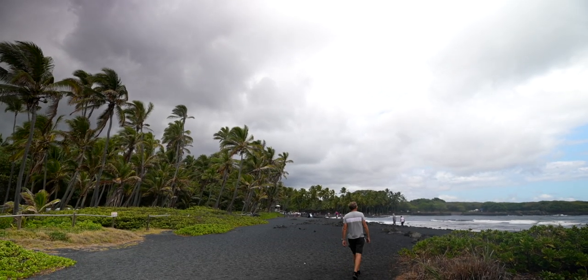Here we are at Punalu'u Black Sand Beach. If you come here, the sand's going to be hot if it's sunny. You have to walk all the way out here to be able to see the sea turtles that like to haul themselves up — they're right in this little area. Keep your distance, but let's go see if one will give us a little wave. Look, there's a honu right there.